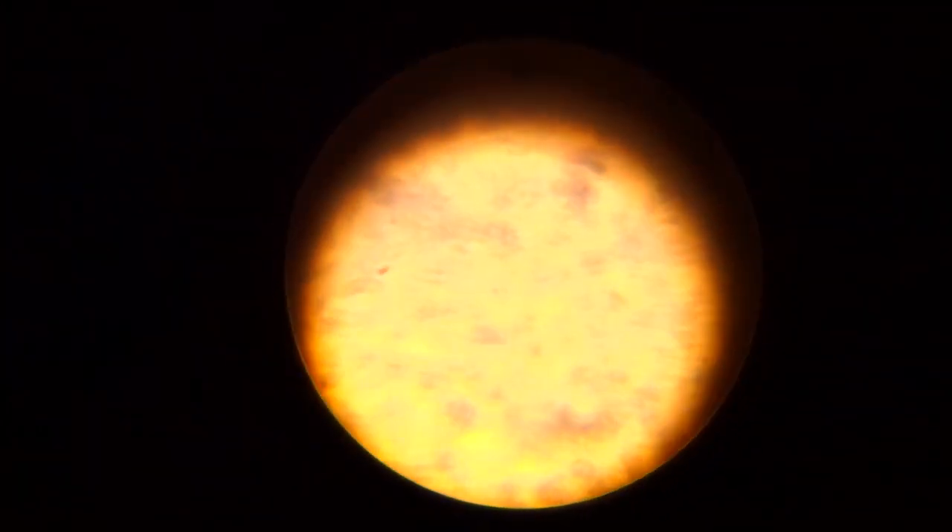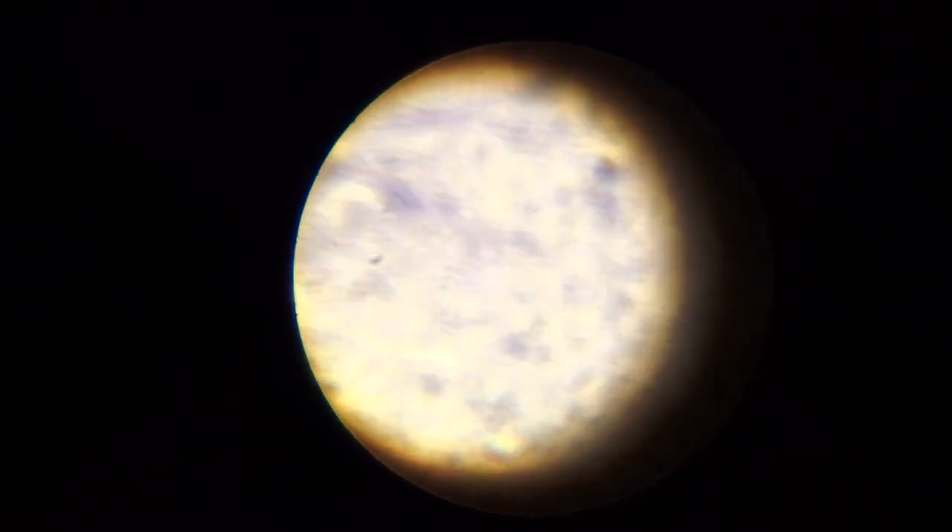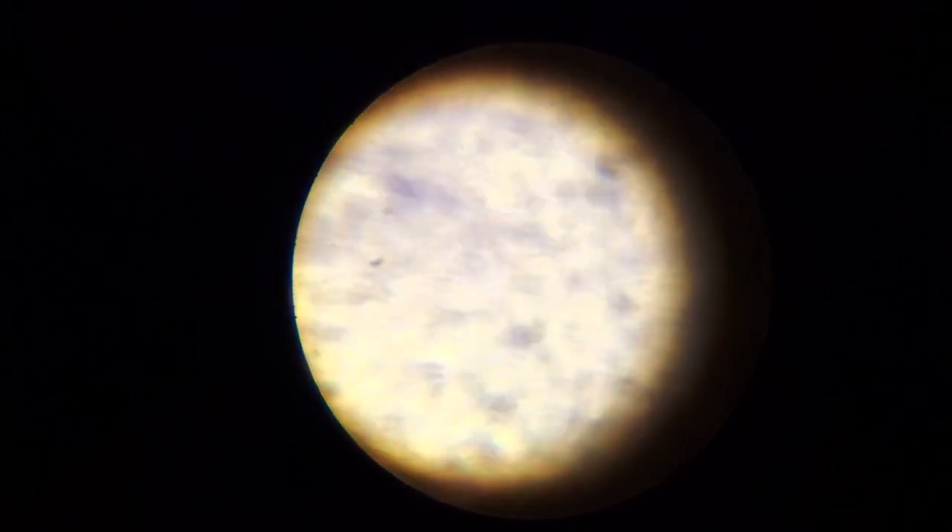We'll switch to high power and see what we can see. This is high power, and we still cannot make out the dendrites and axons. Even with a microbiology microscope at a power of 1,000 times, it's still very difficult to make out the dendrites and axons. We would need an electron microscope to be able to photograph such small features of these neurons.